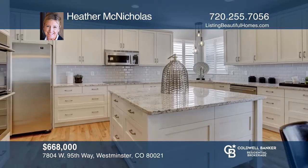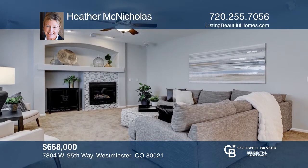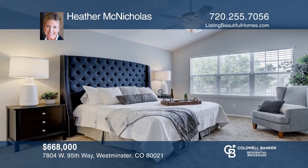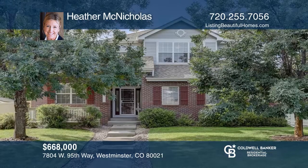This beautiful home is in a prime location close to everything. It includes a chef's kitchen with a large island, double ovens, wide cabinets, and subway tile. The remodeled laundry room and upstairs bathroom are spectacular. Enjoy your gorgeous backyard with a cozy fire pit and extended stamped concrete patio. Call Heather McNicholas to learn more.